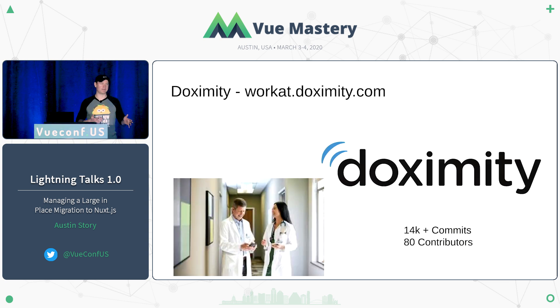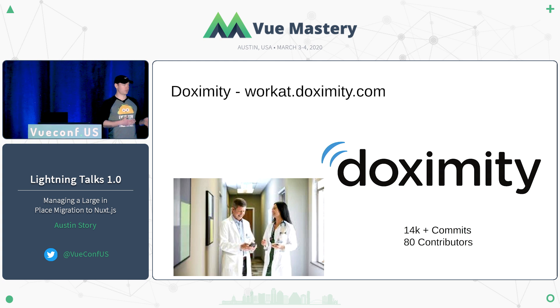So a little bit about Doximity. We are one of those companies that have a 10-year-old Rails application. I happen to absolutely love Rails, but I also love Vue. About three years ago, we started moving to Vue.js. Historically, we'd had a whole bunch of Backbone with jQuery and standard Rails server-rendered stuff. Since then, we've moved a good portion of our clinician-facing applications over to our custom-rendered Vue.js application.